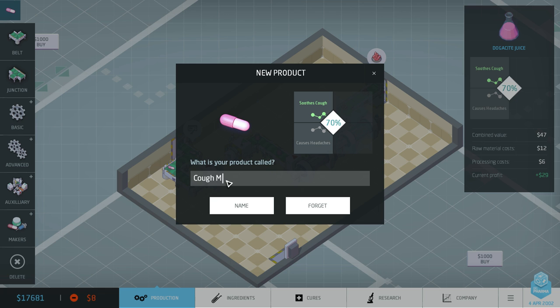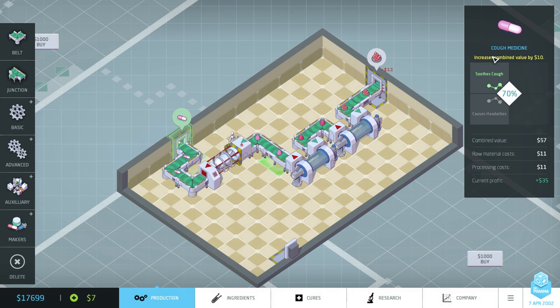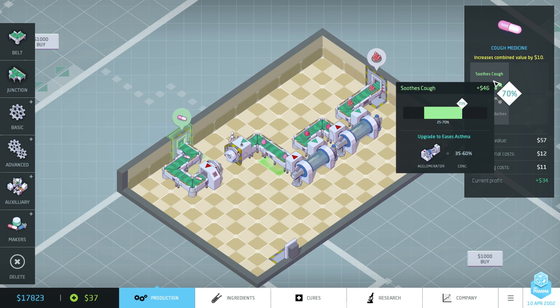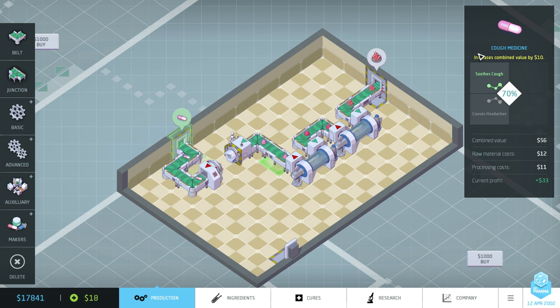I'm just going to be really boring and call this 'cough medicine'. It's got an internal ID system, so basically anything that's exactly like this — inactive causes headaches, active soothe cough, at 70% concentration — will be called cough medicine. It's also similar to how the patent mechanic is going to work later in the game between you and AI factories. If you've got a patent for this exact formula, another AI won't be able to sell it, and vice versa.